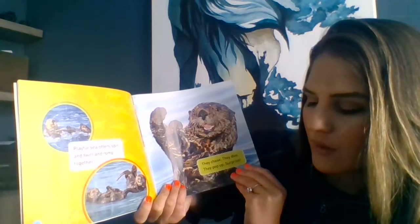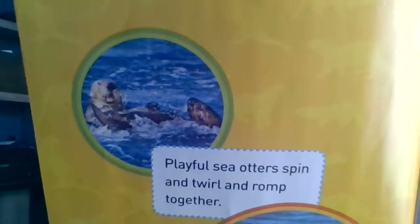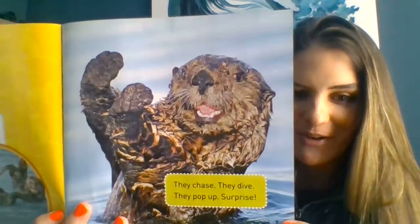Playful sea otters spin and twirl, romp together. Look at them in the water. They chase, they dive, they pop up — surprise! Look at that facial expression. They kind of look like dogs.